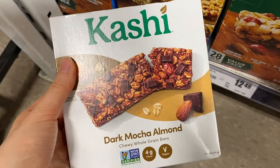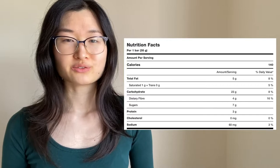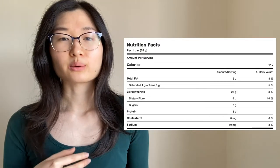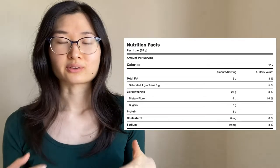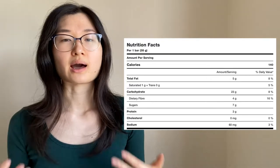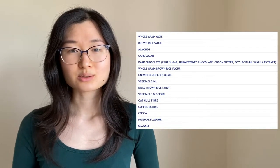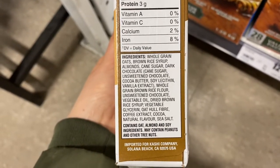Number one: the Kashi Dark Mocha Almond Chewy Whole Grain Granola Bar. Despite the long name, it comes in at around 5% saturated fat per bar, which is a low amount. It has about 4 grams of fiber per bar — the highest of all the Kashi bars — about 7 grams of sugar, which is fairly low and the lowest of all the Kashi bars, and 3 grams of protein, the highest of all Kashi bars but still a little bit lower overall. It also has a pretty good ingredients list with mostly whole ingredients, including brown rice syrup, vegetable glycerin, and oat hull fiber — which is likely where some of the fiber comes from.